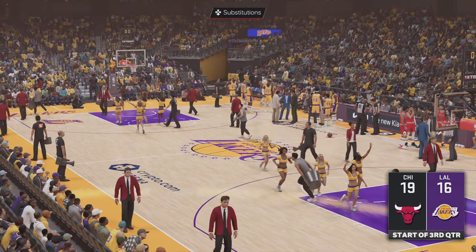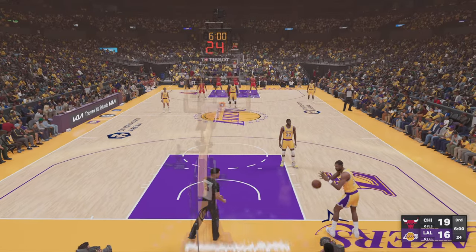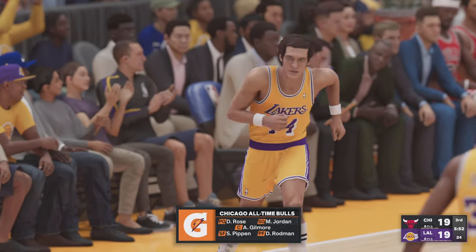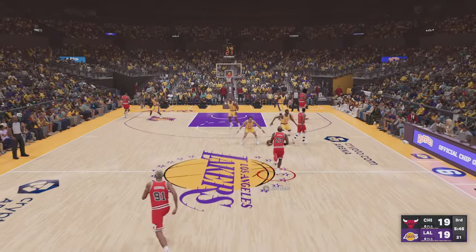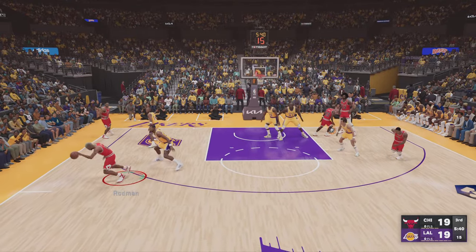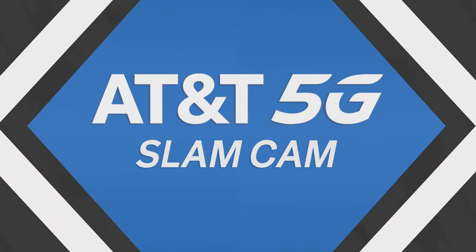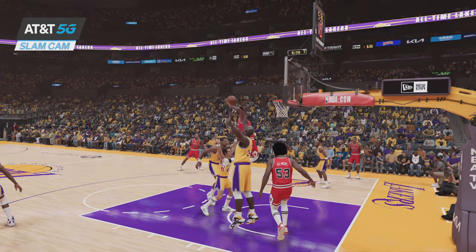As we get into this third quarter, as we've seen so far, neither team able to create much separation on the scoreboard. For Chicago we've got Derrick Rose, then Jordan, and Gilmore in at the five. Jordan looking around. Rose against West, looking to get it going — and Rose throws it down hard. That's the aggressiveness of Derrick Rose, a guy who is relentless when he wants to attack, trying to bend your will to his.